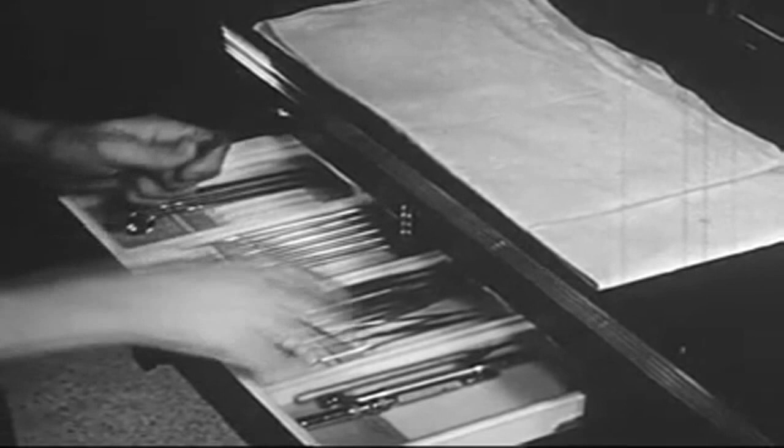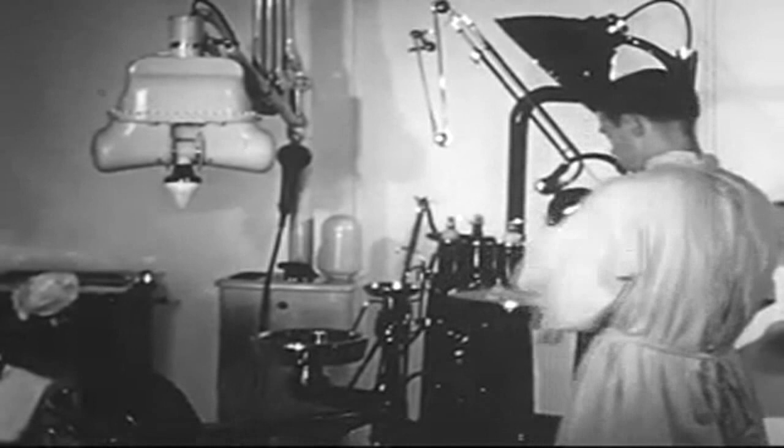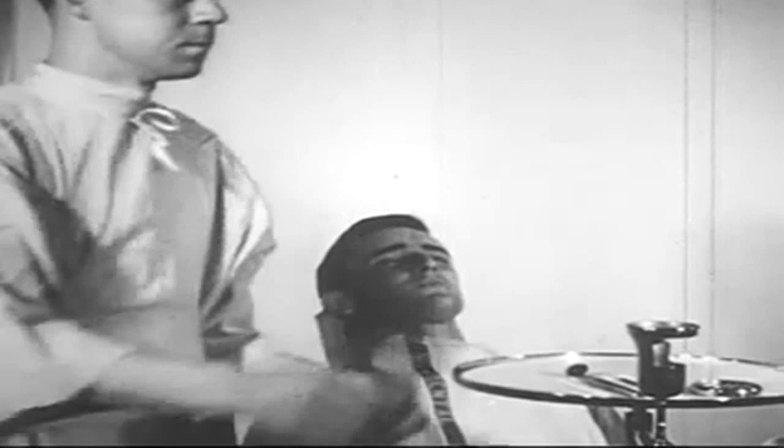The three examining instruments — mirror, explorer, and cotton pliers — are laid out for the Dental Officer, since this patient's appointment is for a routine examination. Every patient receives a clean headrest cover and a fresh towel. In the clinic, the Technician conducts himself with professional dignity. His manner is quiet and confident. The Dental Officer at all times depends on his complete cooperation.